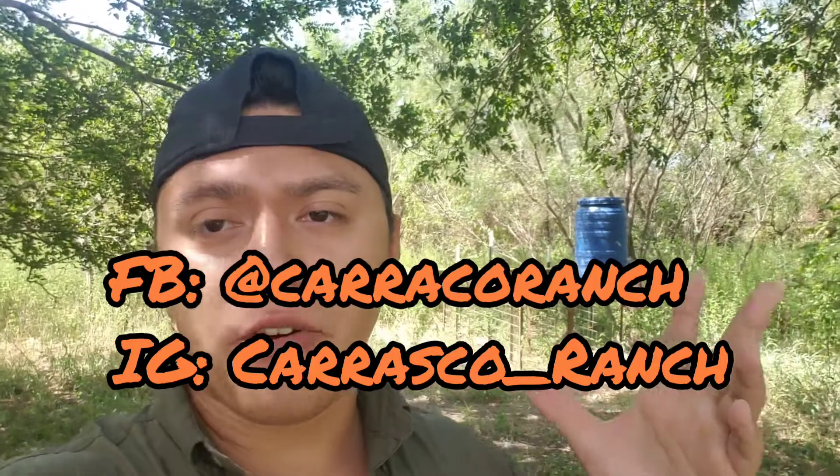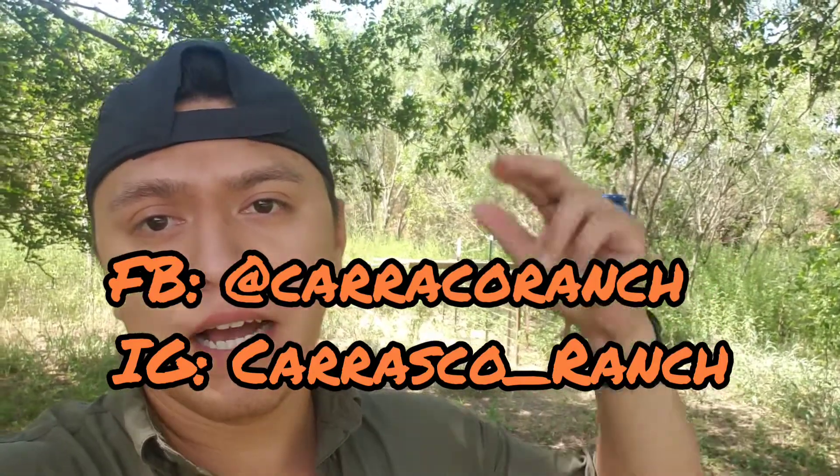So I'm going to put a clip up of the photo for about 10 to 15 seconds so y'all can see it. I'll leave a link for my Facebook and Instagram down in the description. If you want to zoom into the photo, you can check it out a little bit better.